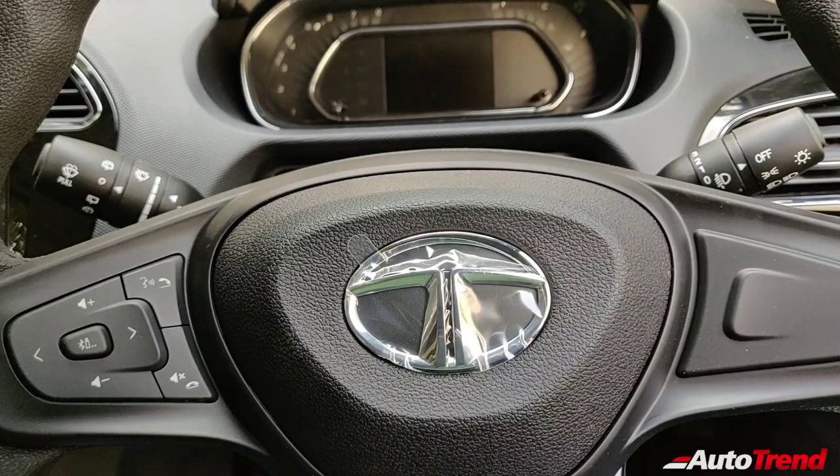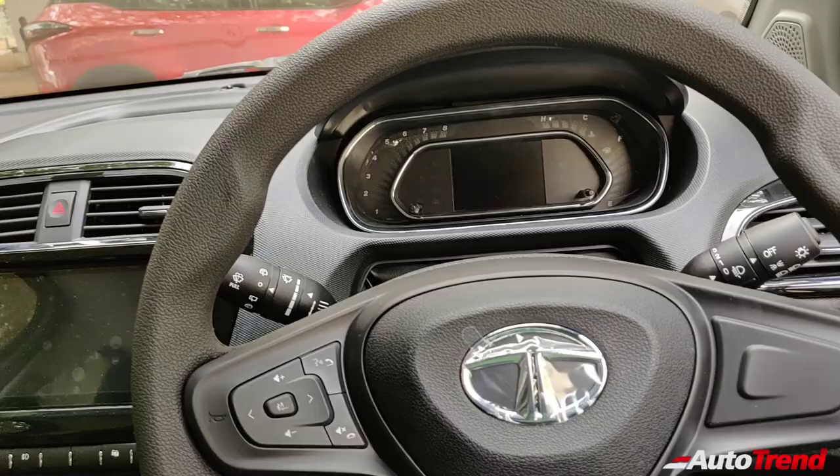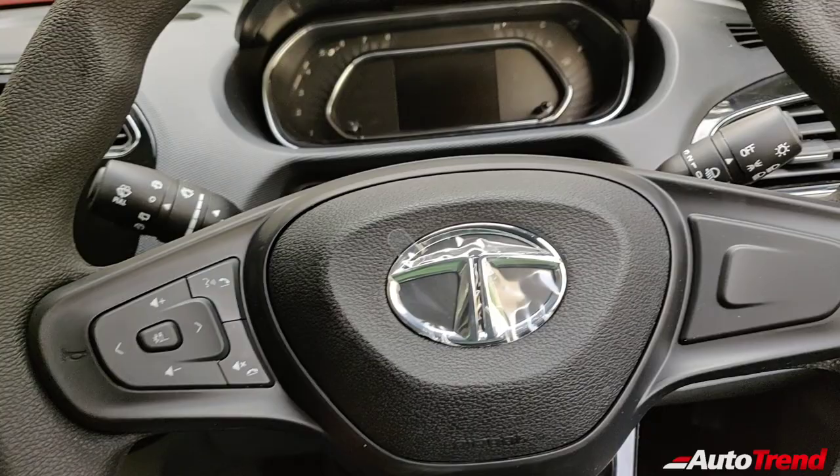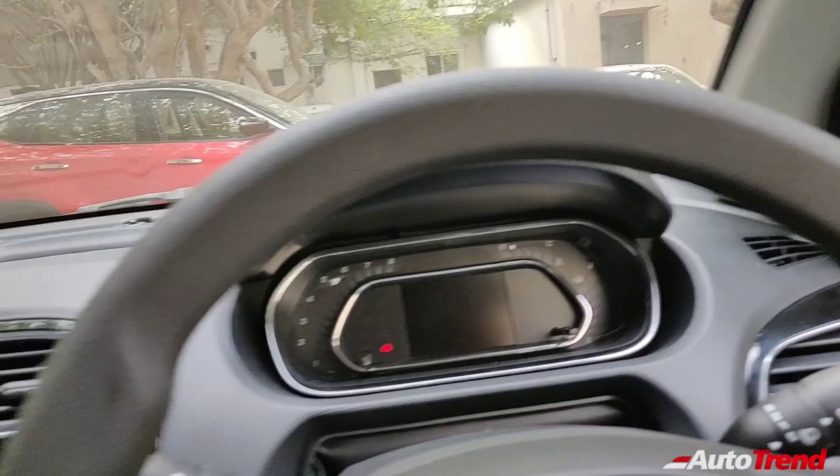Let me quickly show you the dashboard. This is the exact same dashboard as on any other XZ Plus variant. You get a digital instrument cluster, flat bottom steering wheel with steering-mounted audio controls, front fog lamps, rear windshield wiper and washer, and auto-folding ORVMs on this top-spec variant. You also get this seven-inch touchscreen system from ConnectNext, paired to eight speakers from Harman.